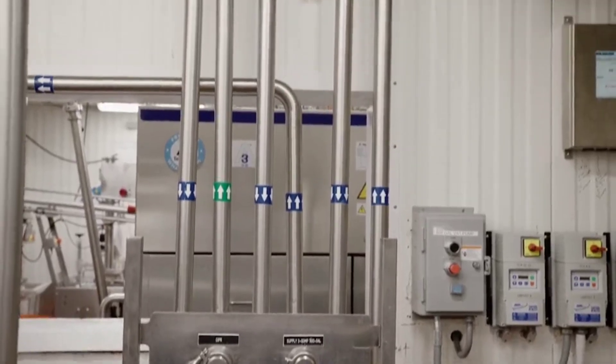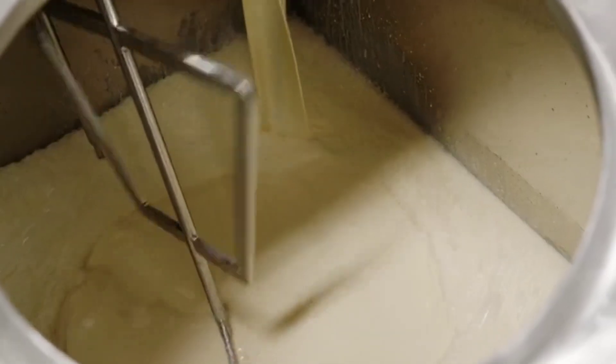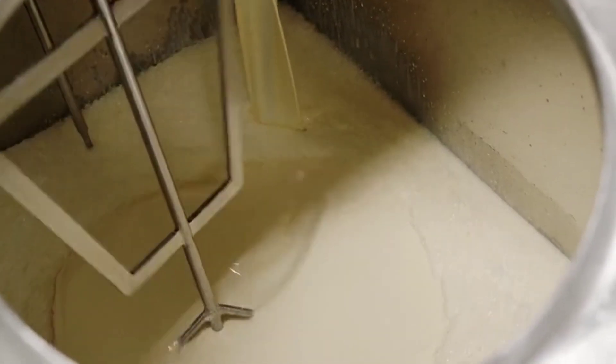These pipes move the ingredients from one machine to another. The tank has a special tool called an agitator that helps mix all the ingredients together.